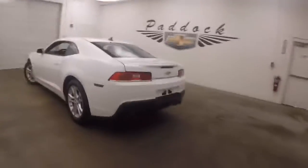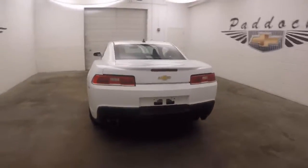Walk around back here, you got dual exit exhaust. Plenty of space inside the trunk — it's actually a very large trunk for a sports car, which is definitely something that's different.